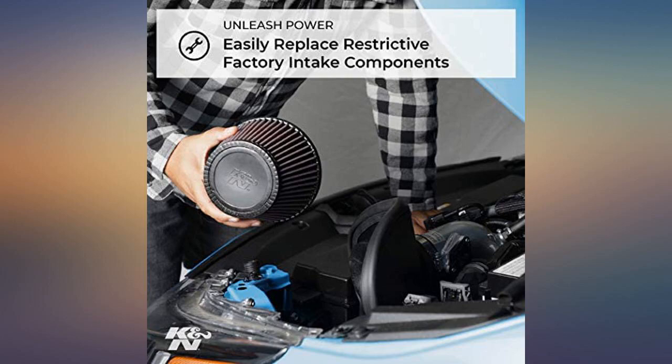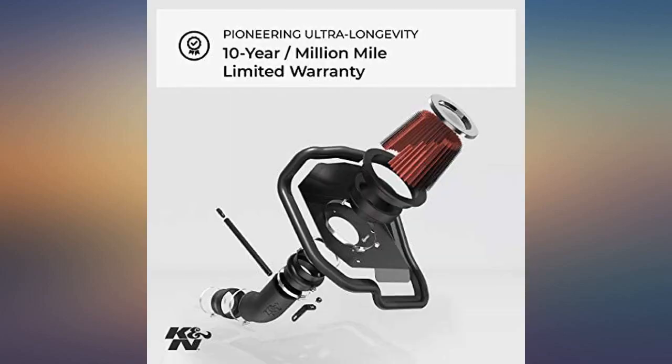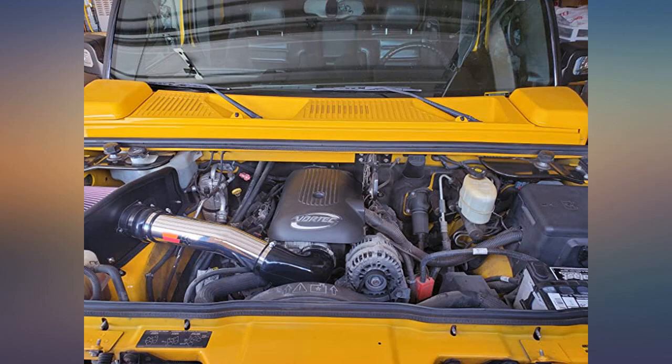It's all California legal. My Hummer H2 is breathing much better now. I needed a new air filter anyway, and they are very costly to replace — this is a great option. Getting a couple miles per gallon more, and it's also more powerful.